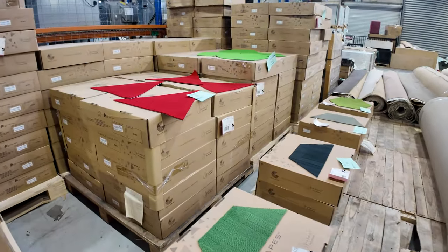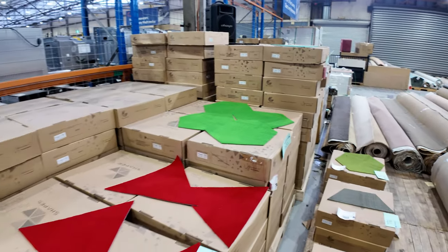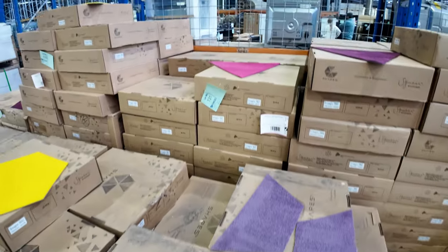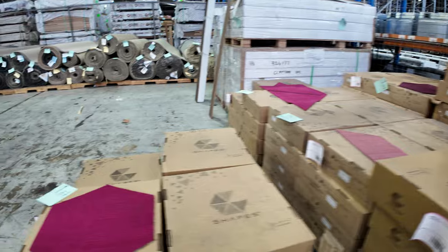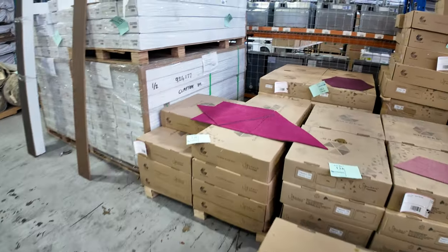We've got our nice bright carpet tiles here in various shapes and sizes — have a look at them. They're five bucks a square metre. If you want to make a nice pattern, maybe for the kids' room, a playroom, or if you've got a kinder or a crèche, that'd be absolutely perfect. And for five bucks a square metre, considering the normal retail is around about $50 — absolute bargain.